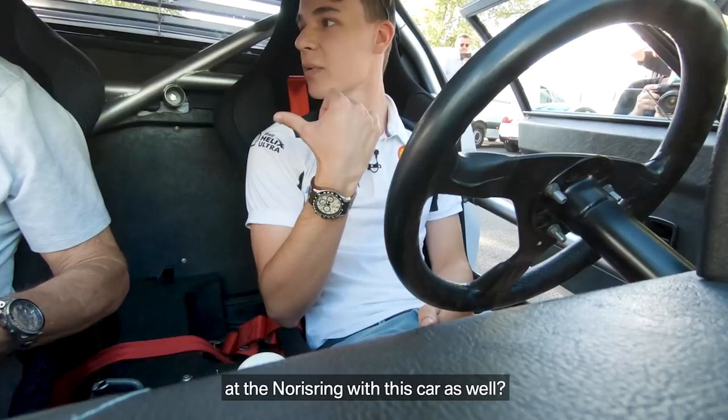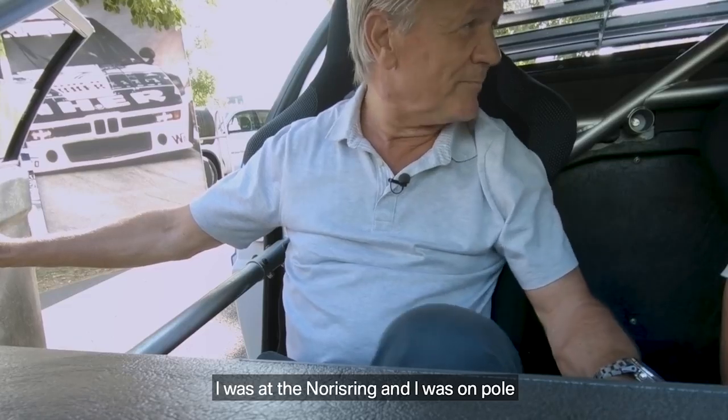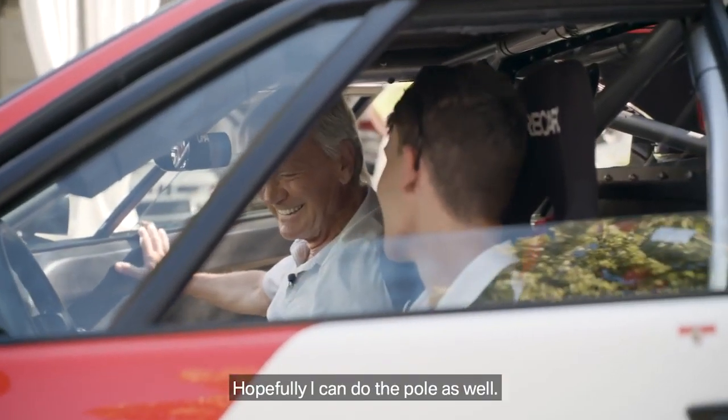So did you guys race at the Nürburgring with this car as well? Yes, I was at the Nürburgring — I was on pole. I finished third, so I have good memories for this race. Hopefully I can do the pole as well.